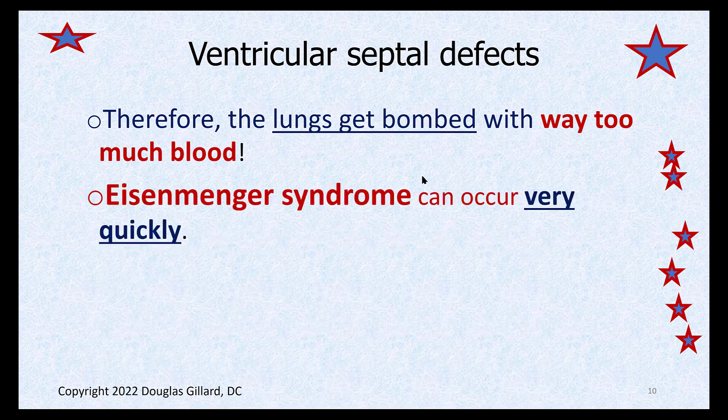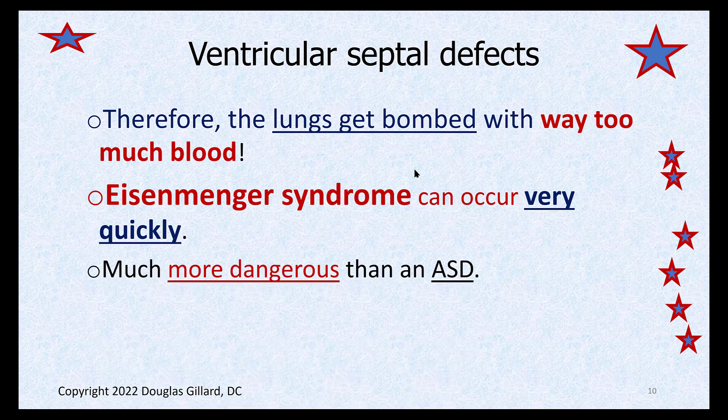The lungs get bombed with too much blood. The microcirculation gets irritated and inflamed and scars up, which creates a beaver dam backing up pressure into the right heart — you're going to have pulmonary hypertension. Once the pressure in the right ventricle gets above that of the left ventricle, you're going to have pathological shunting of blood from right to left. The patient's symptomatic. The oxygenated blood does not tolerate getting polluted with deoxygenated blood — you'll develop hypoxia. These ventricular septal defects are definitely more dangerous if your child is born with one.